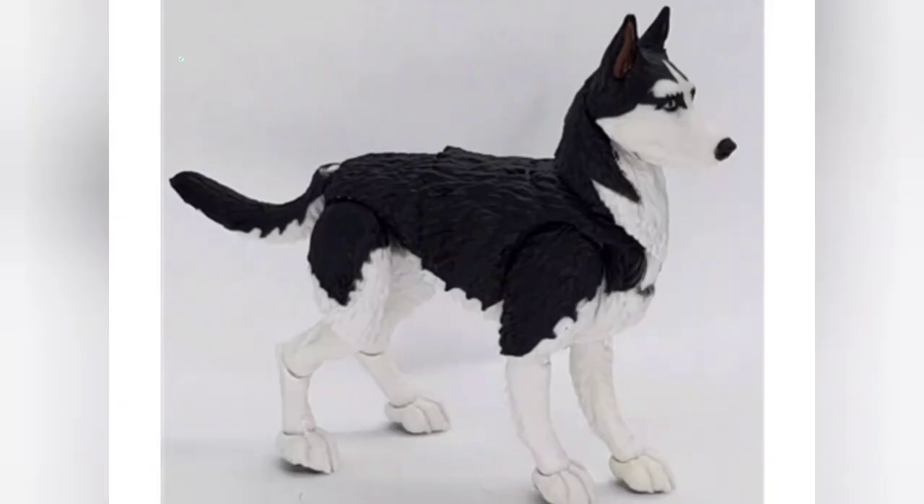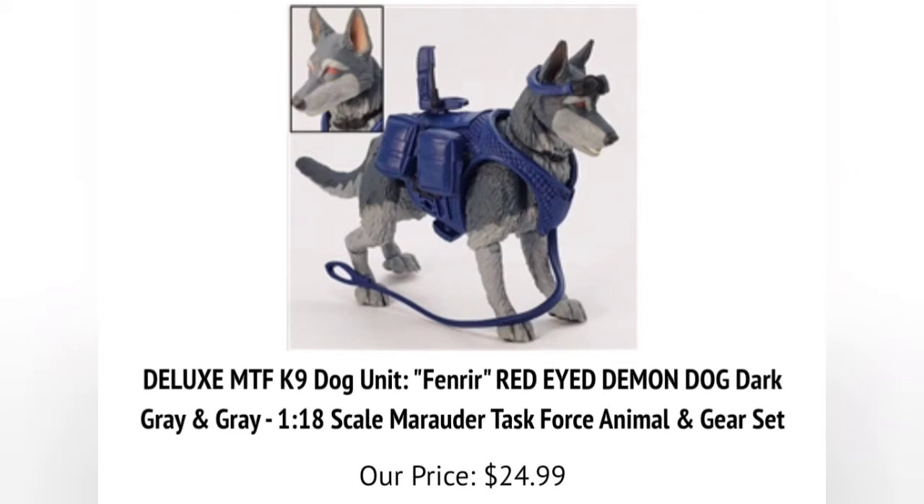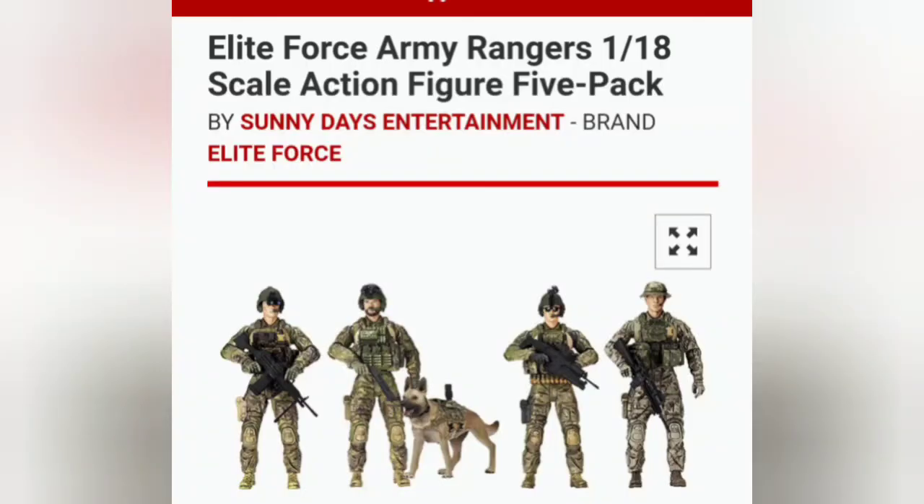It looks like the Marauder Task Force dogs come with two heads — an angry head and a regular head — and the mouth opens up and down on the regular head from some of the pictures I've seen. You can get one for around $12 to $14 normally, but with a totally kitted-out setup like this one, he's a good boy with gear, $24.99 — not a bad price. Of course you've got to pay shipping, but you can also buy extra gear for your dog there too.